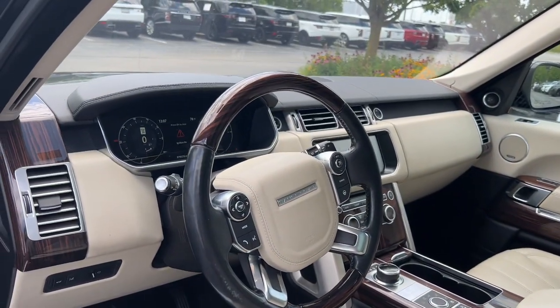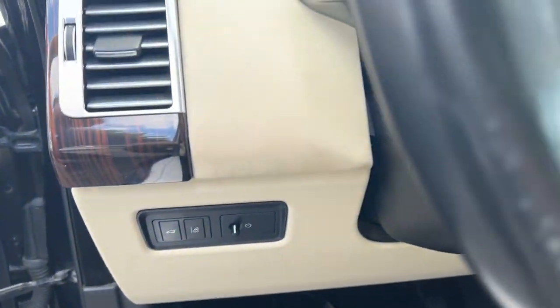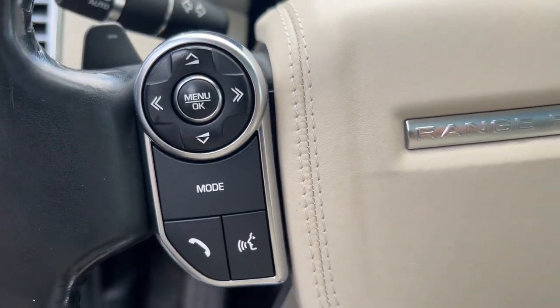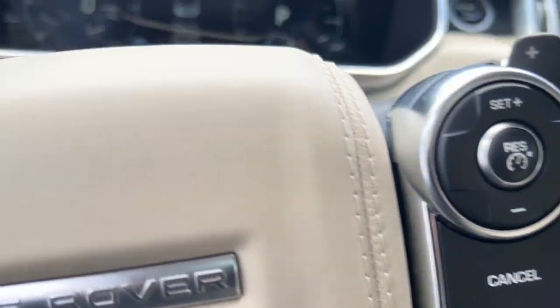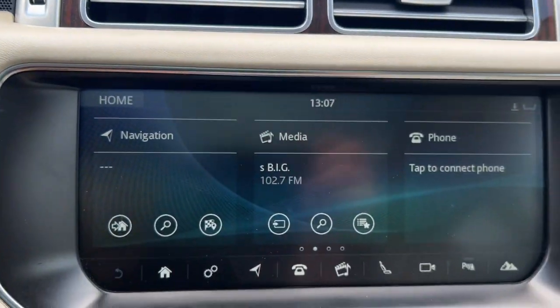These are just some of the great options this vehicle comes with: heated steering wheel, navigation system, moonroof, keyless entry, heated rear seat, heated mirrors, woodgrain interior trim, fog lamps, backup camera, and power passenger seat.